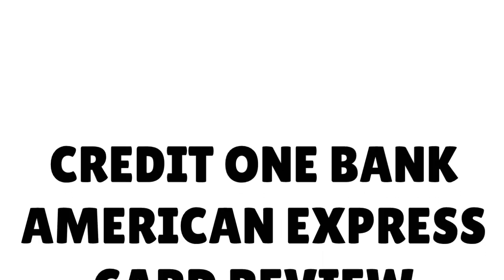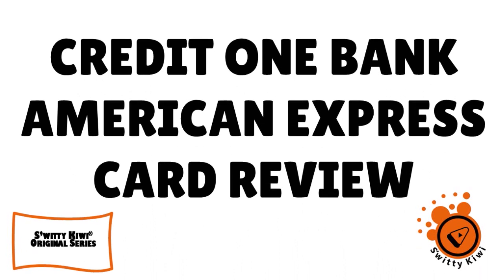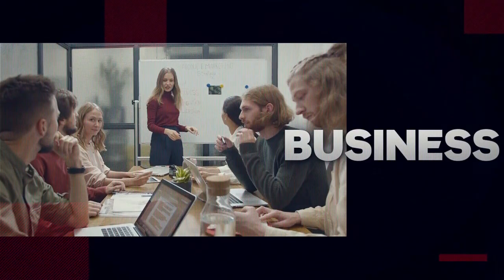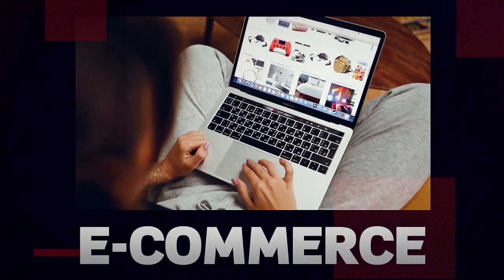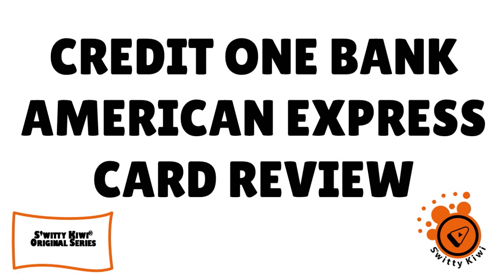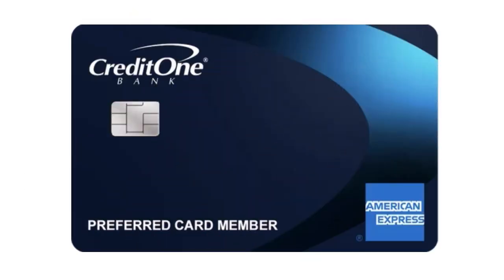Let's quickly talk about the Credit One Bank American Express card. In today's conversation, I want to talk to you about the Credit One Bank American Express card. Here is the card you can see on the screen. This is how it looks like.